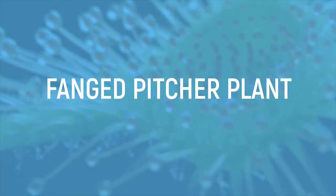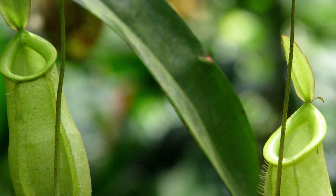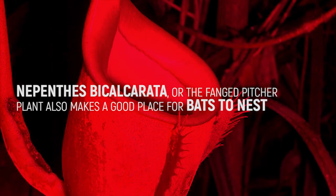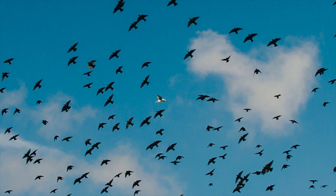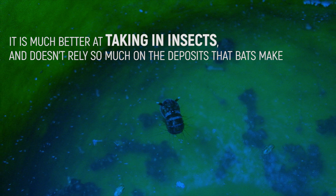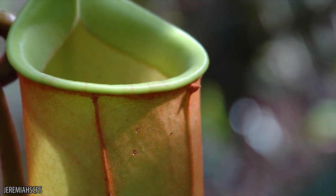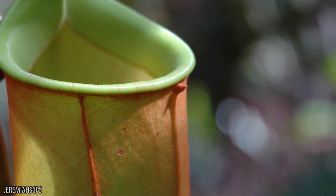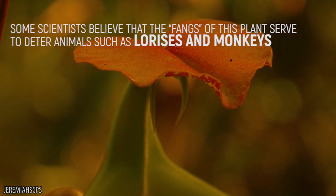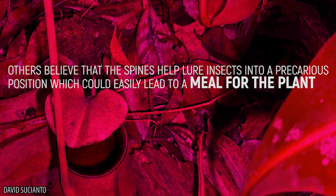It turns out that pitcher plants may have some competition when it comes to which plant the bats want to make their nest in. Nepenthes bicalcarata, or the fanged pitcher plant, also makes a good place for bats to nest. Although this pitcher plant does get its fair share of winged visitors, it's much better at taking in insects and doesn't rely quite so much on the deposits the bats make. These plants lack the waxy interior pitcher zone, alkaline pitcher fluid, and some of the digestive enzymes that pitcher plants typically have. Some scientists believe that the fangs of this plant serve to deter animals such as lorises and monkeys from drinking the contents of the pitchers.